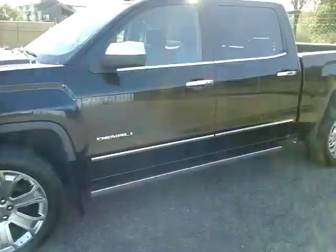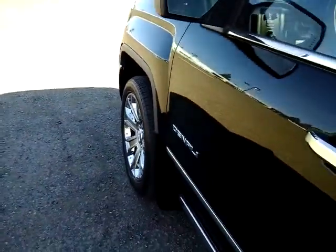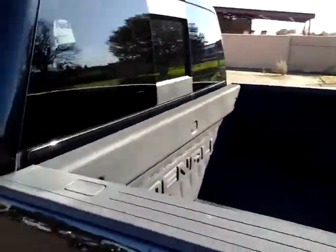The Denali is going to have the high-intensity headlamps. With this truck you have a chrome package for the handles and mirror caps, and then of course the wheels. You do have the turn signal LED lights in the mirrors.